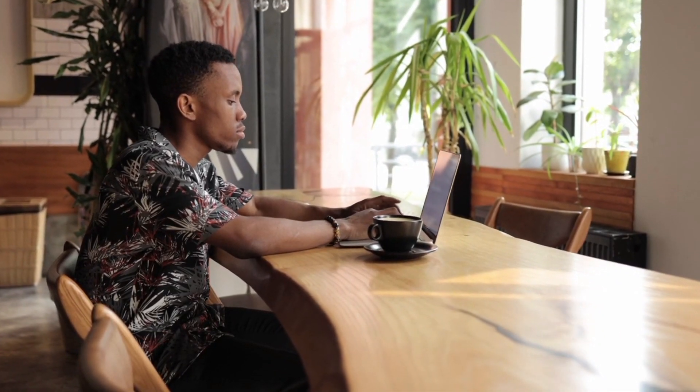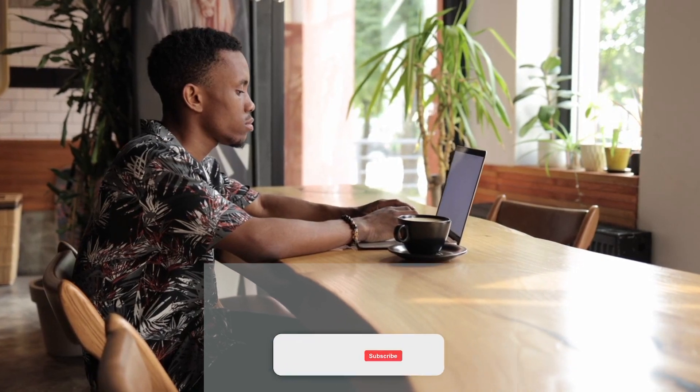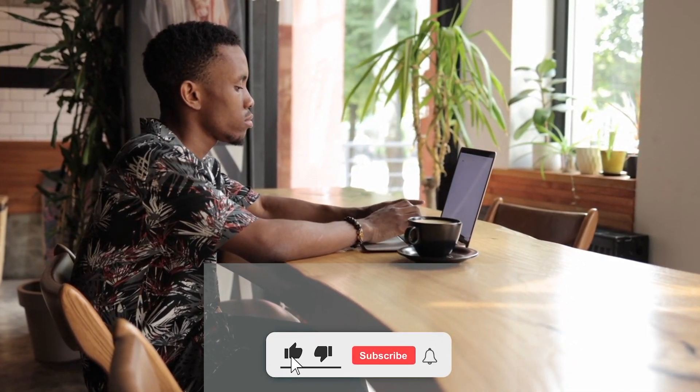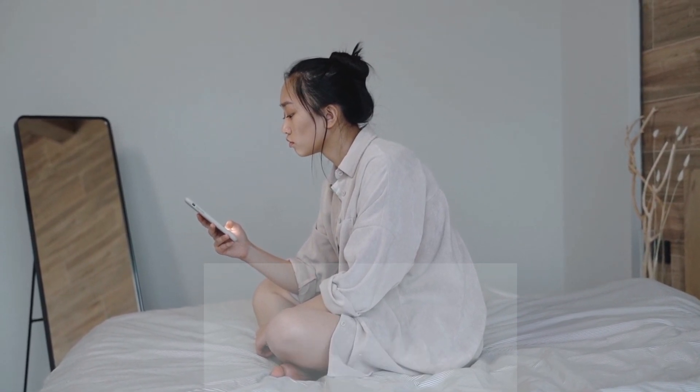And that's it guys. Let us know if you found this video informative in the comments section down below. If you liked this video, give it a thumbs up and share it with your friends, and don't forget to subscribe to our channel for more informative videos. See you in the next video.